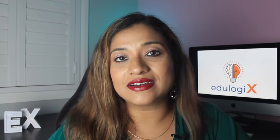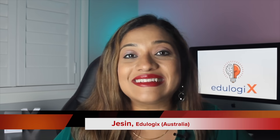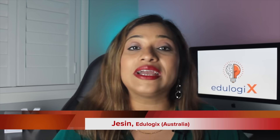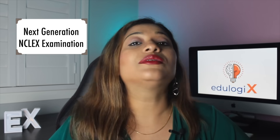If you're an overseas registered nurse planning to start your nursing career in Australia, the US, or Canada, and in the coming months you're going to write the NCLEX examination, this video is for you. Hi everyone, this is Jason from Edilogics, where we teach you the logic behind things. In today's video, I'm going to give you detailed information about the Next Generation NCLEX examination.